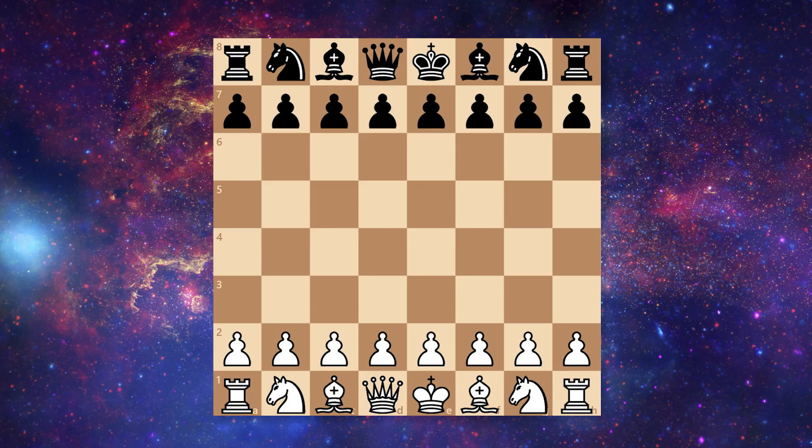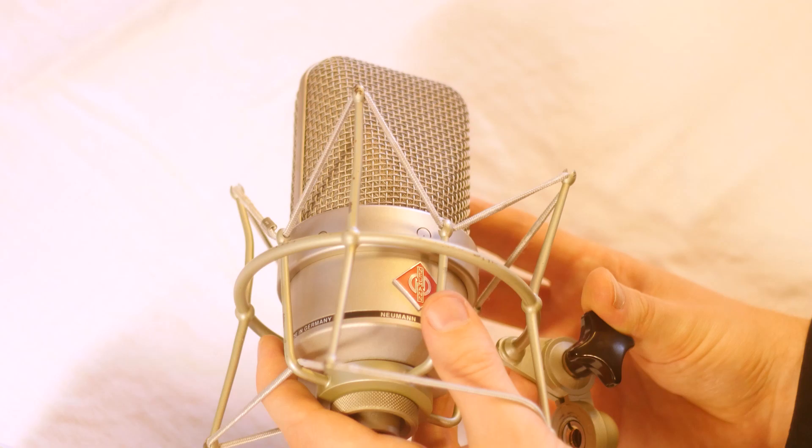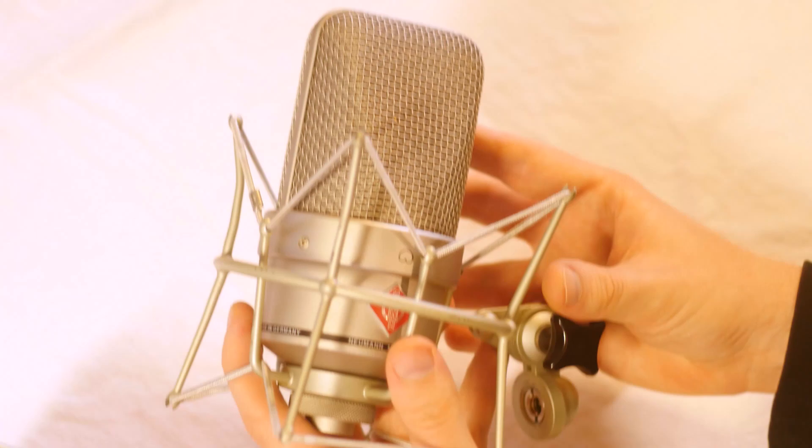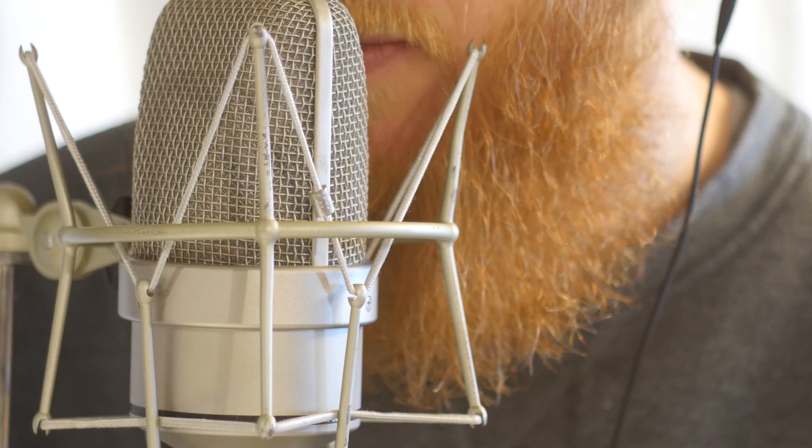Before we dive into this crazy game, I want to post a little advert here. What you are seeing is footage from a review video where I review a microphone — the TLM 49 from Neumann — and this is a video that I've made for my patrons.